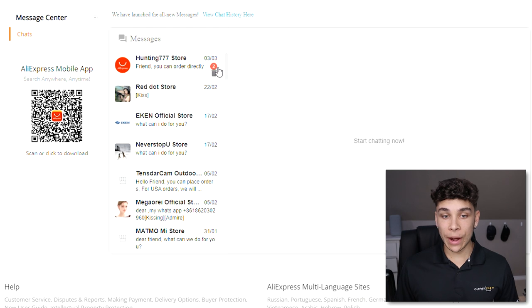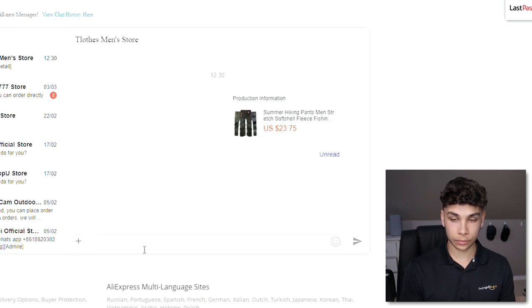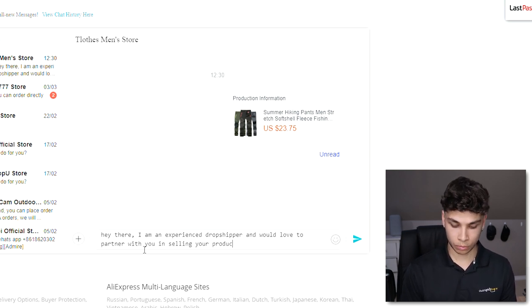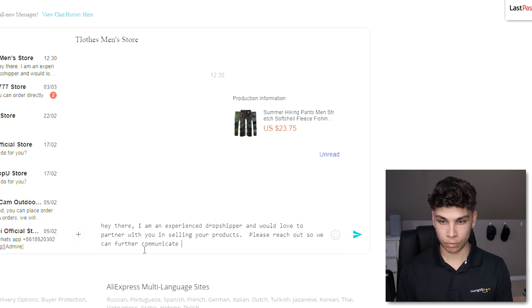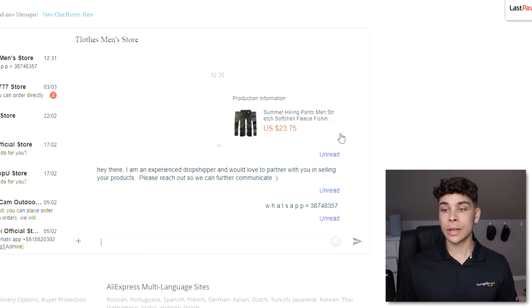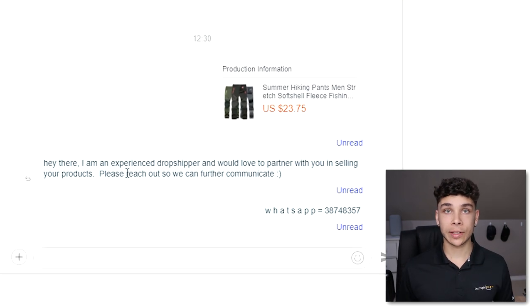Once you find a good supplier, hit 'Contact' — it'll bring you to the message center. From there, draft up a message that looks something like what I'm showing here.